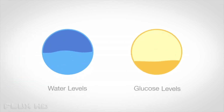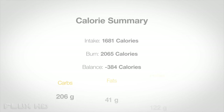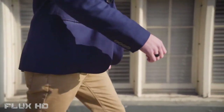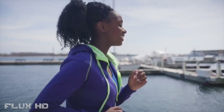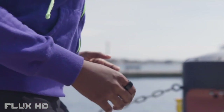Using our proprietary algorithm, the sensors measure the changes of fluid levels in your cells, as well as your glucose curve, in order to calculate your caloric intake and give you a macronutrient breakdown of your food. Using this data, BioRing knows exactly what you need to be the best version of yourself. Be more active, sleep better, eat better, live better with BioRing.